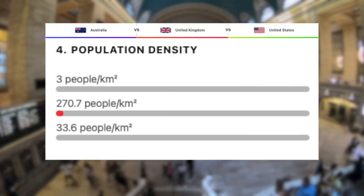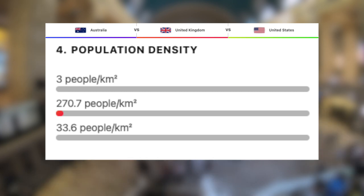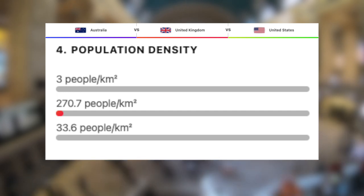With 271 people per kilometer squared, the UK is the most densely populated out of the three — no surprise there. Next we have the US with roughly 34 people per kilometer squared, which is crazy considering how densely populated cities like LA and New York City are. And then finally, a remarkable 3 people per kilometer squared, we have Australia. The state of Western Australia is even more remarkable at just 0.89 people per kilometer squared.